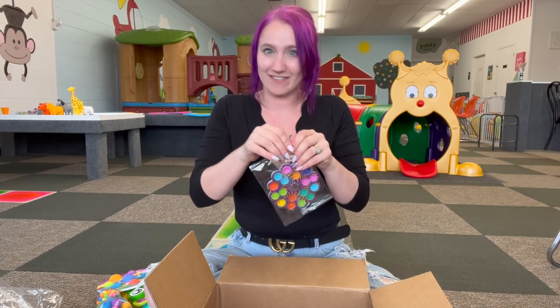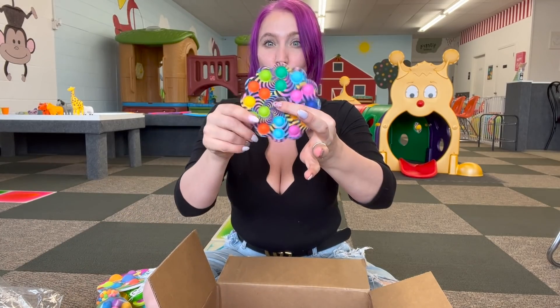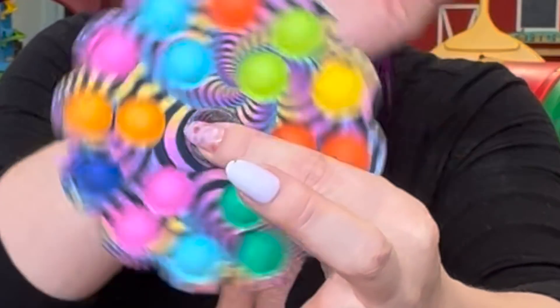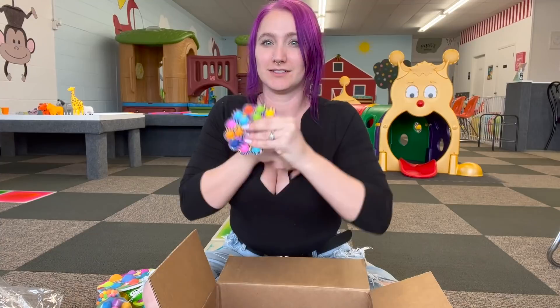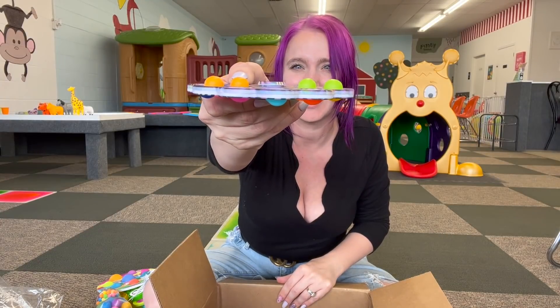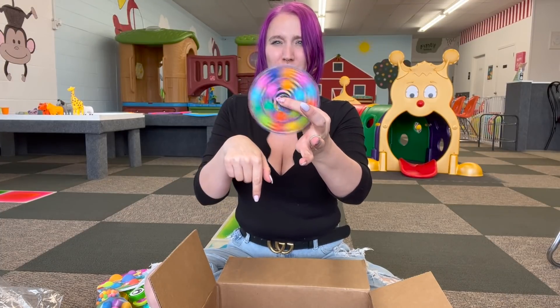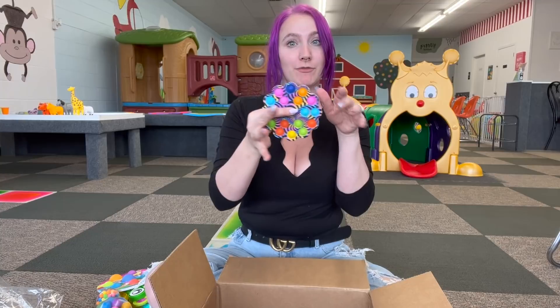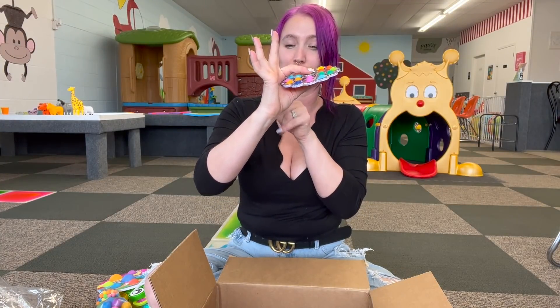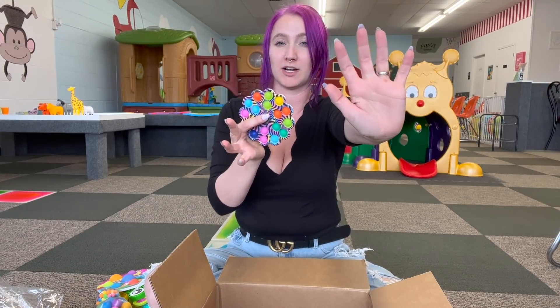Got a couple more fidgets in here, and then obviously she sent me slime. This one is — I'm going to hypnotize you guys. You are getting very sleepy. You will subscribe and like and also comment. Did it work? Let me know. This is so satisfying — it's got these little deep pops. Can you see how big these pops are? Crispy too. It is so pretty with all those bright colors. It's a little bit big for my hands, but for adults or people with a larger hand, this thing is awesome.